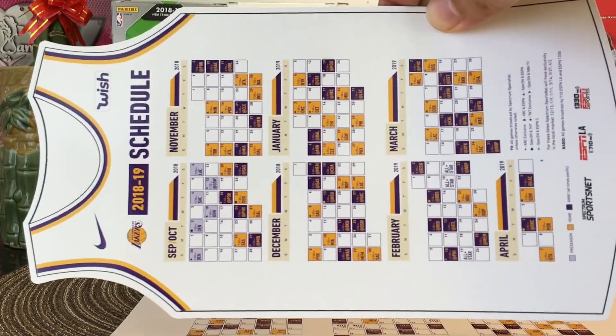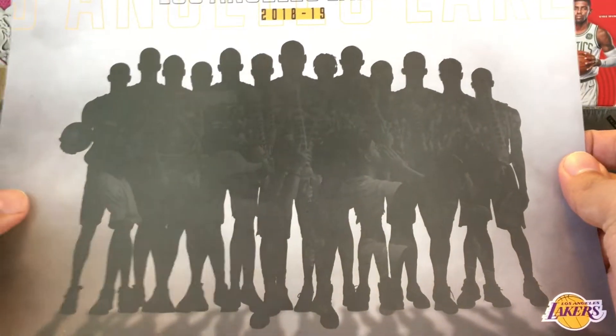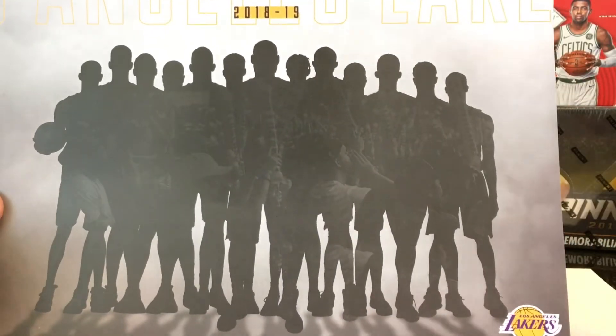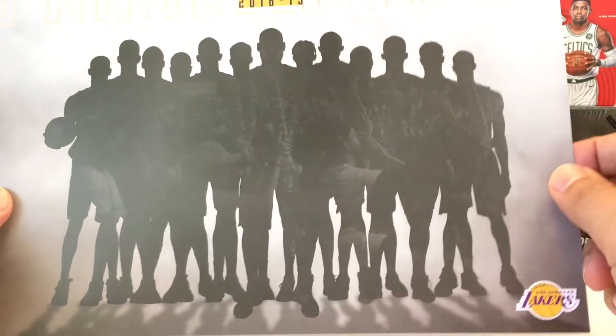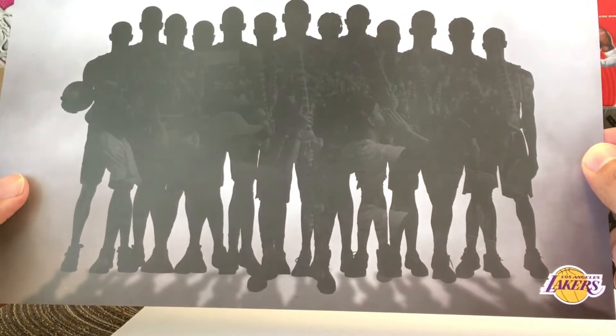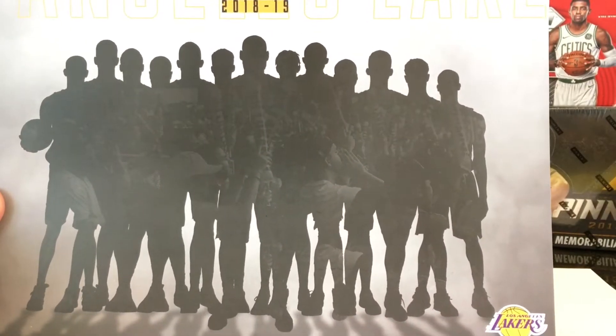Very cool item right there. I always ask for a team picture but they didn't send me a team picture — it's like a silhouette. That's LeBron right there. So it's a silhouette of the team, and it's got the fans there too. Very cool.